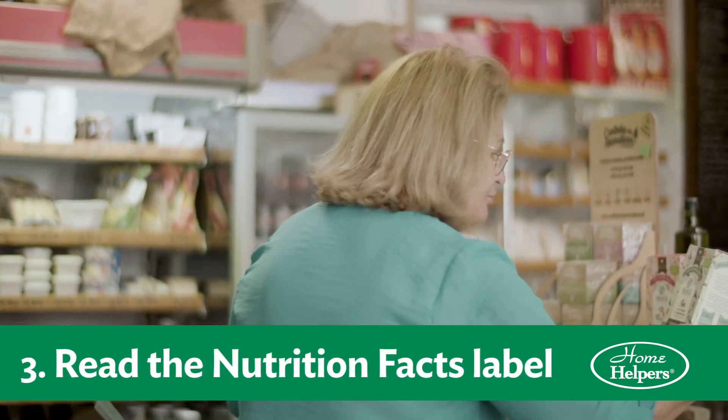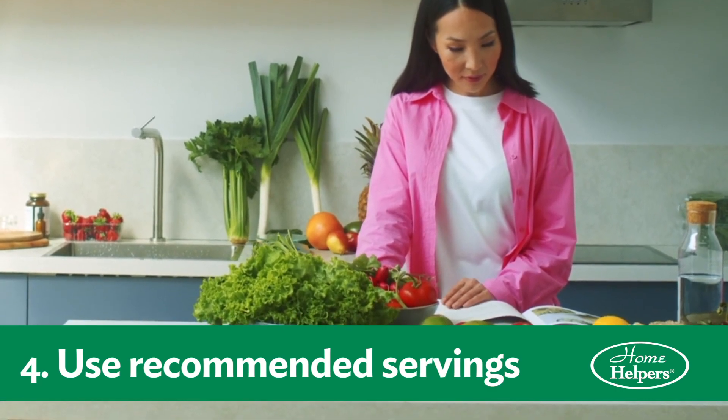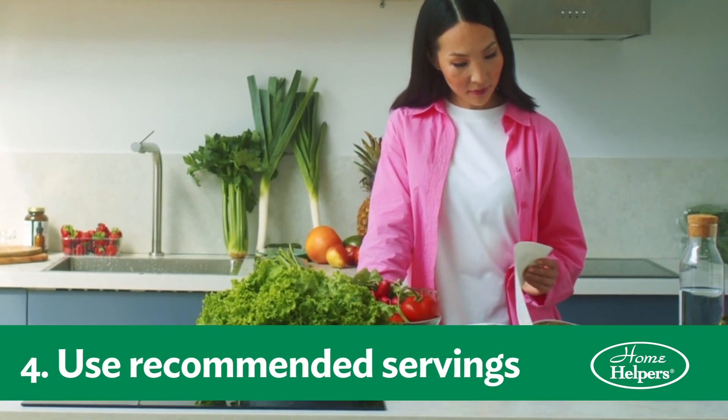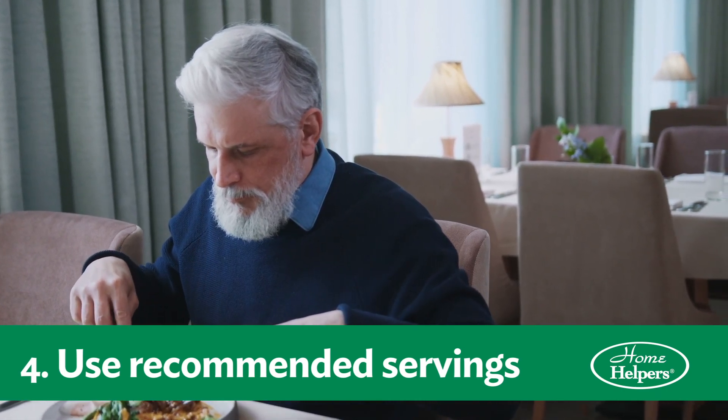Number three, read the nutrition facts on the label. Number four, pay attention to the serving sizes and the recommended servings. Am I eating three servings of something or am I eating a half a serving of something?